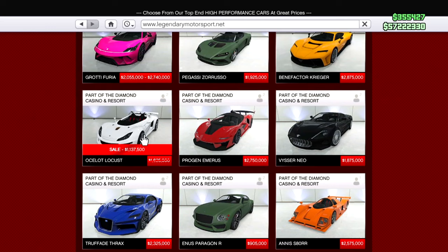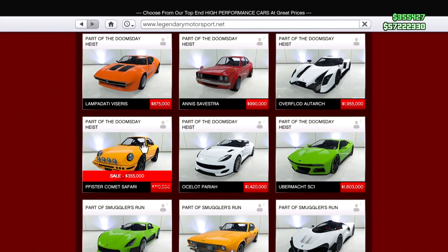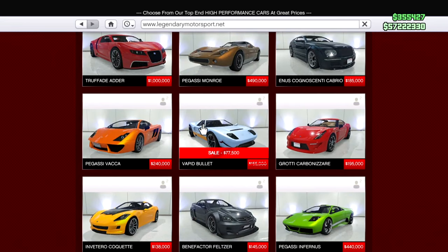Next, for 30% off we have the Ocelot Locust — I don't know much about this vehicle but it is pretty cool looking, so if you're interested in buying it I would definitely do so, 30% off is quite the deal. Next, an oldie but a goodie for 50% off is the Comet Safari — definitely a cool car in my opinion, and for only $350,000 this is definitely a cop.